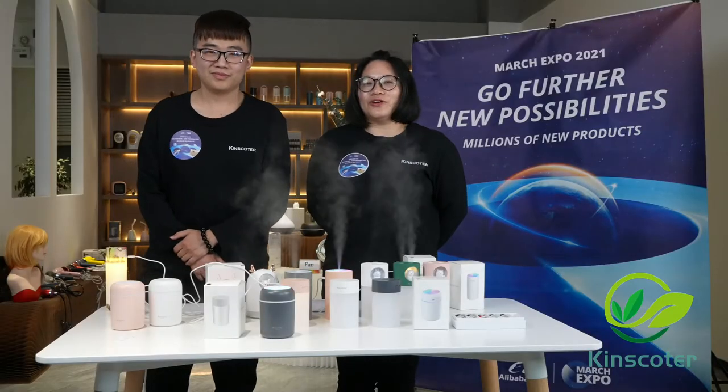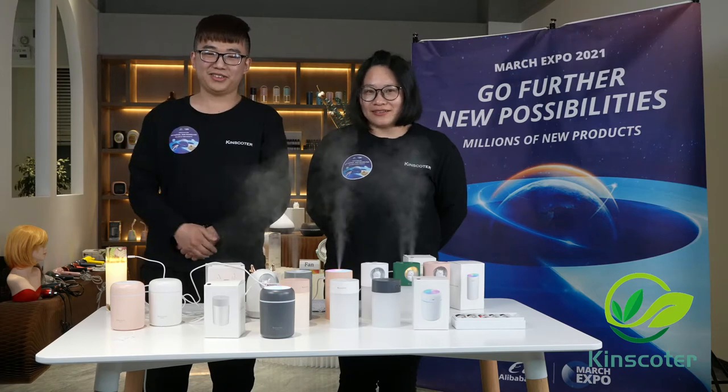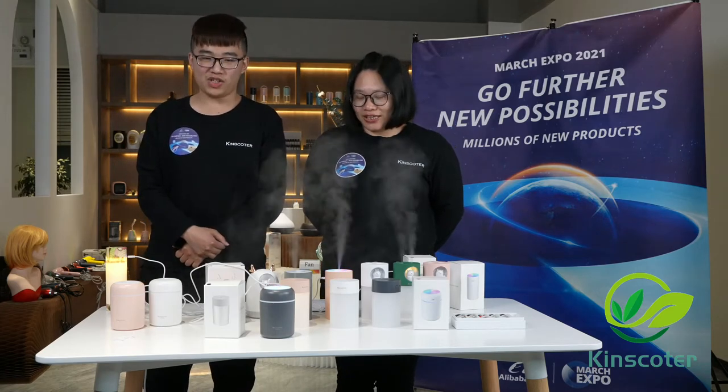Hi everyone, I'm Tina from Tongman Technology. I'm Andy. Welcome to our Alibaba Online Trade Show.